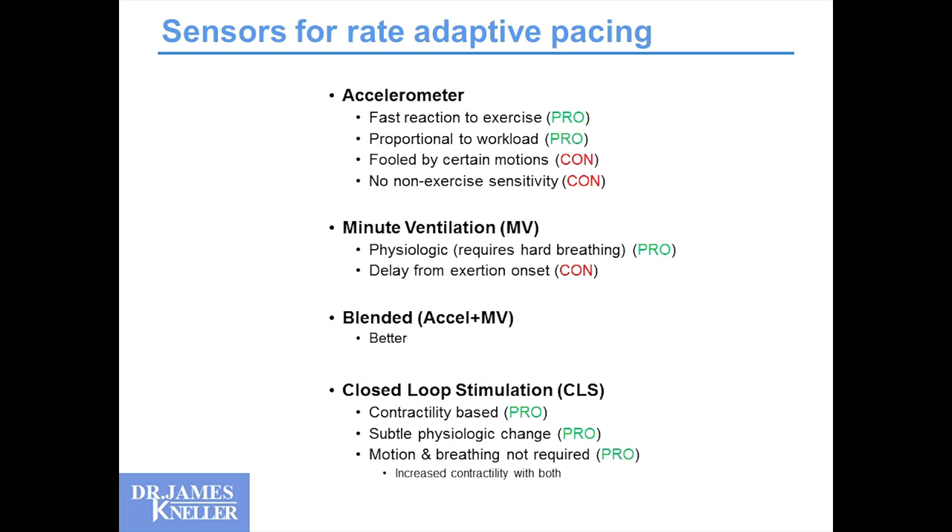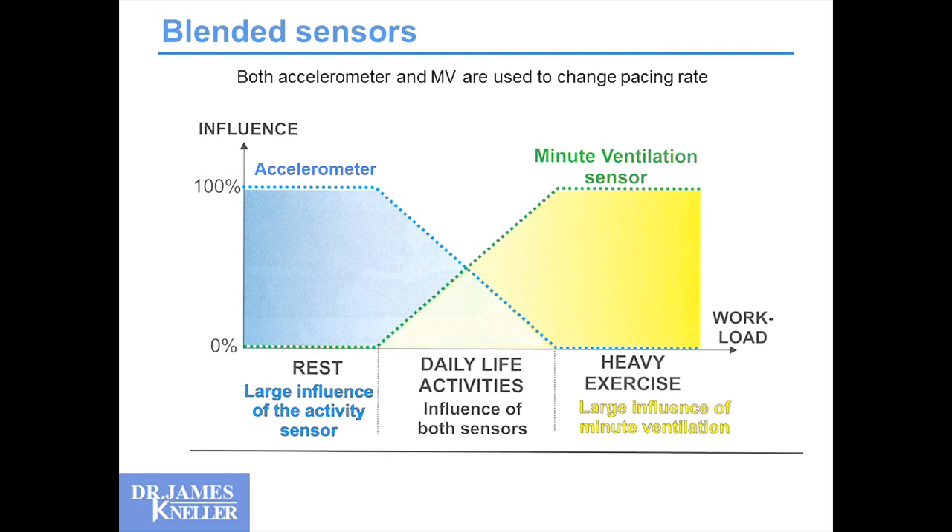Then we have CLS — contractility-based. Subtle changes in physiology are reflected in contractility, which changes pacing rate. Motion and breathing are not required. With blended sensors, the accelerometer performs well transitioning from rest to activity, and minute ventilation works at higher exertion, but the gap that remains even with blended sensors surrounds activities of daily living — as we move around, as we have emotional changes, normal behavior where heart rate fluctuations are appropriate. This is the potential niche for the CLS algorithm to fill.